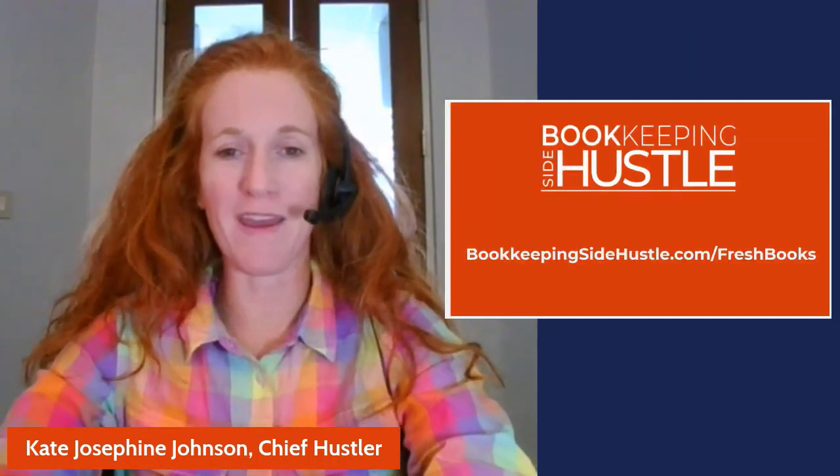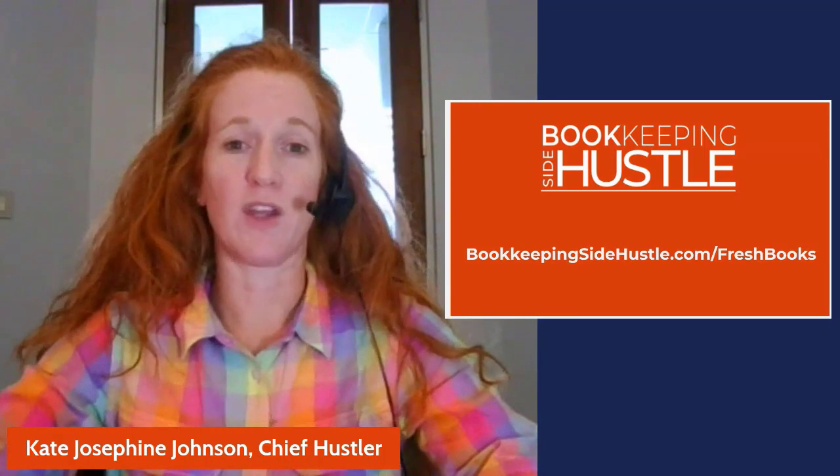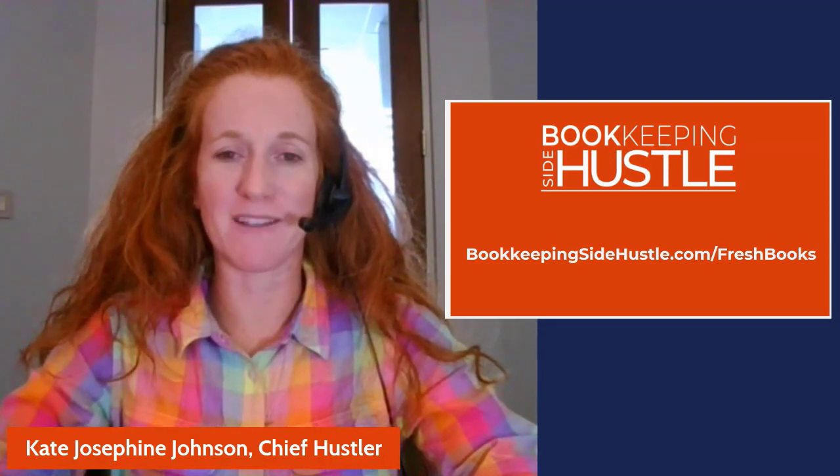Alright, I'm curious what you think. Again, bookkeepingsidehustle.com/FreshBooks is where all the information will be. If you're watching after August 2021, definitely check out that site because I will update it as soon as the new partner program from FreshBooks is rolled out. Let me know if you have any questions. Please subscribe and keep hustling.